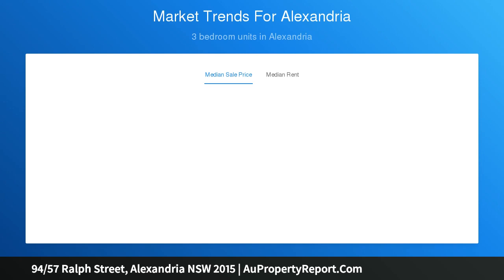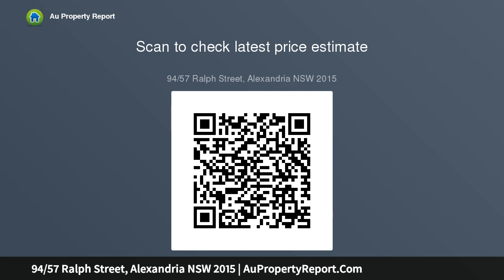Floor-to-ceiling glass doors open to private alfresco areas, leafy district views, excellent cross-ventilation, new floating walls, granite kitchen with a new oven and quality stainless appliances, queen bedroom with built-in robe, ceiling fan and access to the terrace, full brick construction, one shared wall, ample storage and fresh paint.